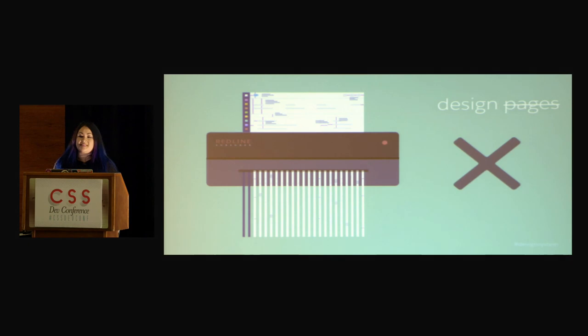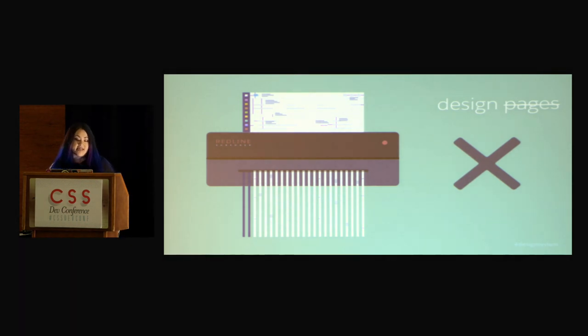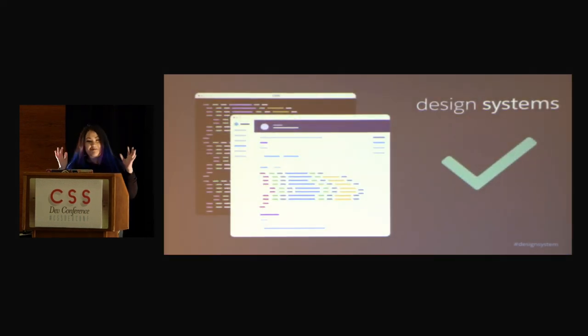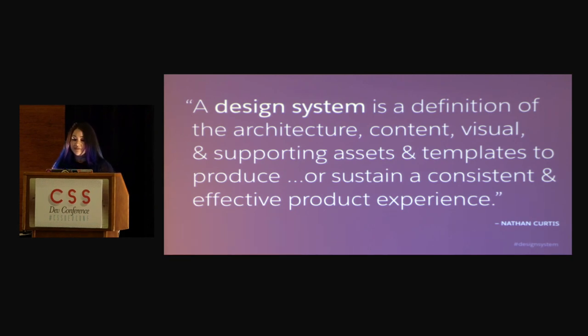Red line specs promote designing pages, and that's just not the way I feel solid product design should be. I think designing red lines are a fractured process. And as Nate Fortin says, a fractured process makes for a fractured user experience. It's all about designing systems. Nathan Curtis defines a design system as a definition of the architecture, content, visual and supporting assets, and templates to produce or sustain a consistent and effective product experience.